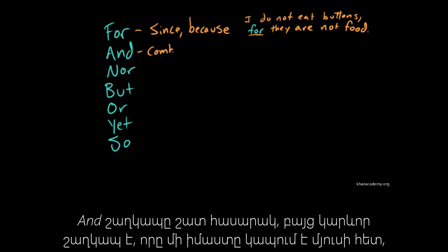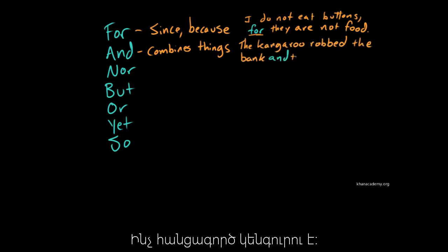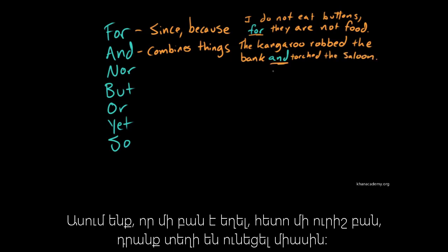The conjunction and — very elemental, very important — combines one thing with another. As in, the kangaroo robbed the bank and torched the saloon. Rather criminal kangaroo. You can see we're using and to combine these two ideas: this thing happened, this thing also happened, they happened together.